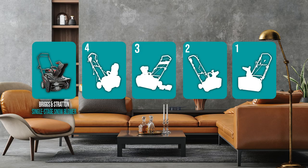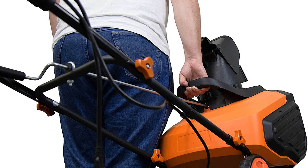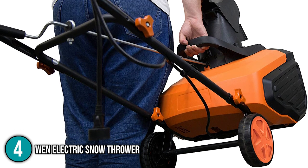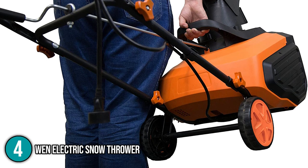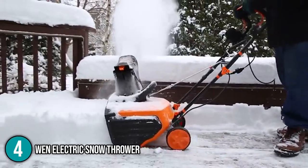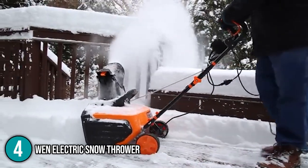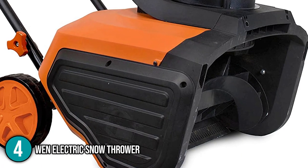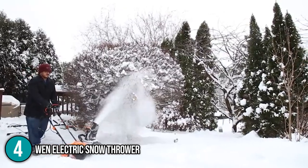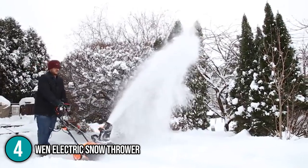Coming in at number 4 on our list is the WEN Electric Snow Thrower. It weighs only 39 pounds because it is mostly made of plastic. By gripping the carrying handle, our team was conveniently able to carry it, and it is easy to move around because of its lightweight construction. However, because plastic is not as robust as steel, you must treat it with care. A 13.5-ampere electric motor powers the snowblower. Since it uses a cord, our team suggests connecting it to a long extension cable rated for outdoor cold-weather use.